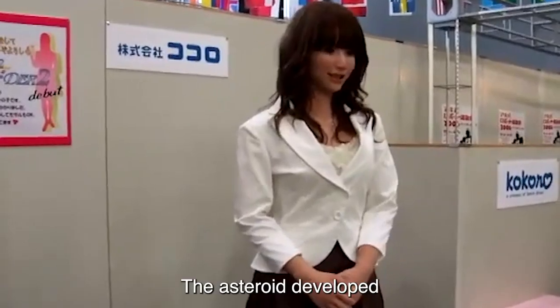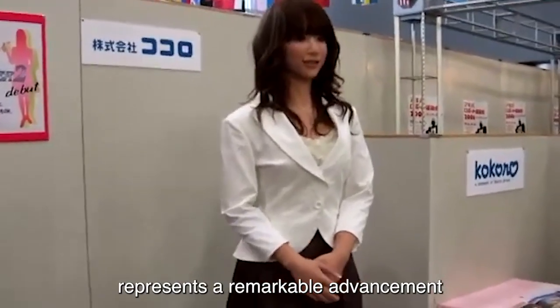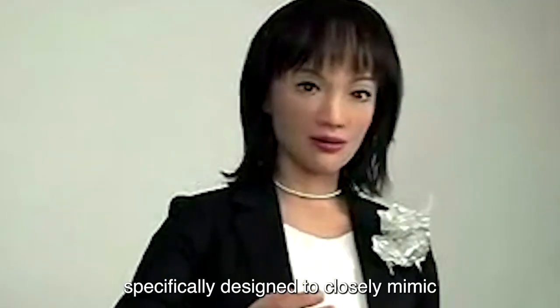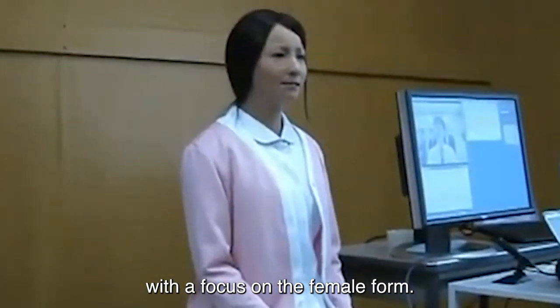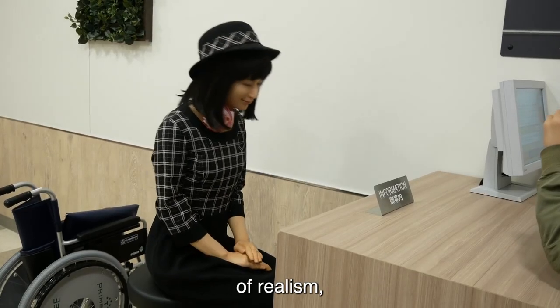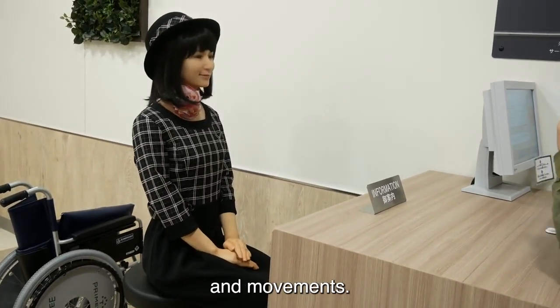Number 10: The Actroid, developed by the Kokoro Company, represents a remarkable advancement in the field of humanoid robotics, specifically designed to closely mimic the appearance and behavior of humans with a focus on the female form. These robots are created with an exceptional level of realism, featuring human-like facial expressions, gestures, and movements.